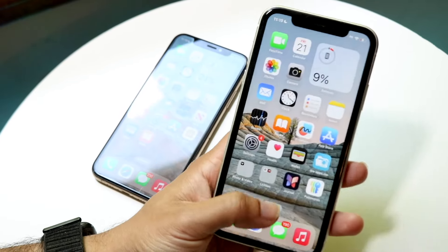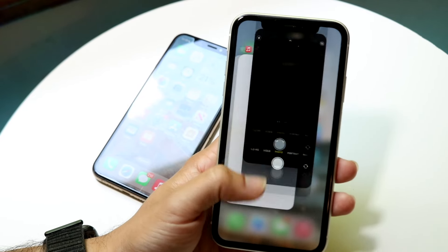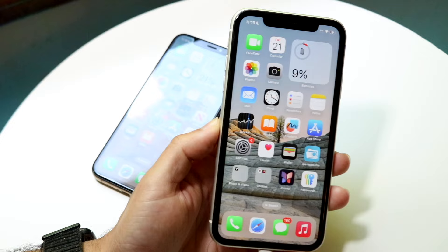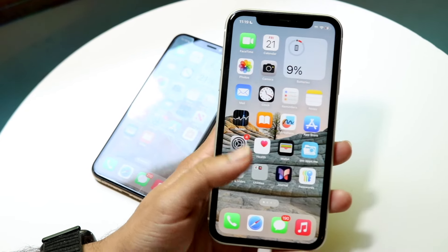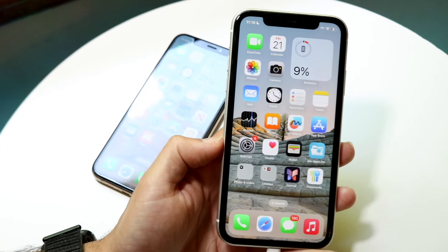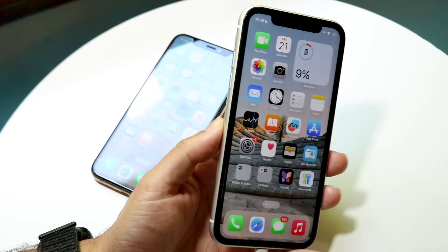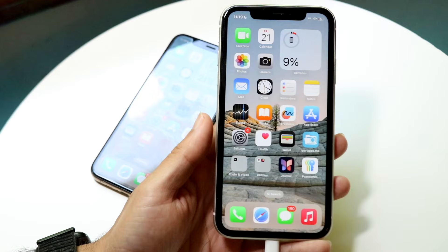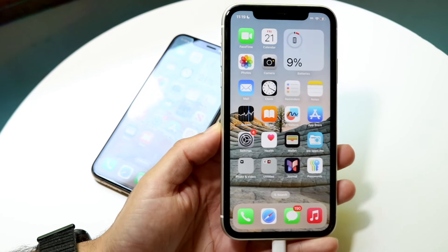The iPhone 11, on the other hand, has a 6.1-inch Retina IPS panel. So it's an IPS display, not an OLED display. It's also around 750p resolution, so it's definitely not the highest resolution of all time — a low-resolution panel, bigger panel, and an IPS panel. It definitely is not the best of both worlds. This panel is showing its age; the viewing angles aren't that great. This phone came out in 2019, so it's like five years ago.